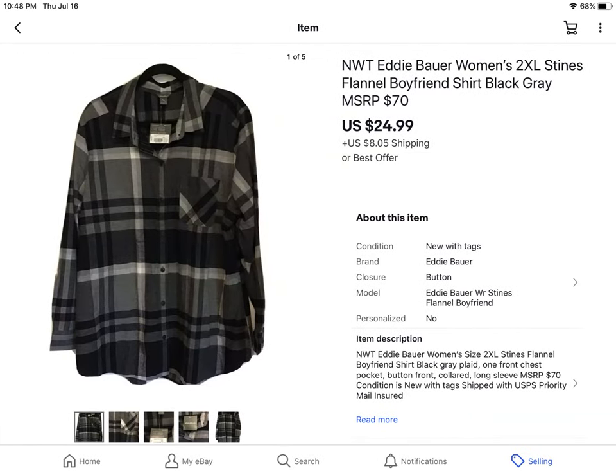This I got from the $0.41 sale. It's a new-with-tags Eddie Bauer women's plus size 2XL flannel boyfriend shirt — really awesome piece. Paid $0.41 and sold it for $24.99 plus shipping.